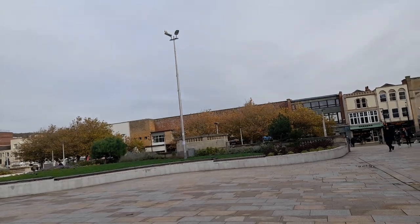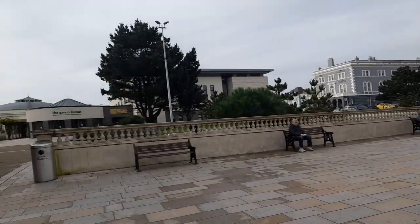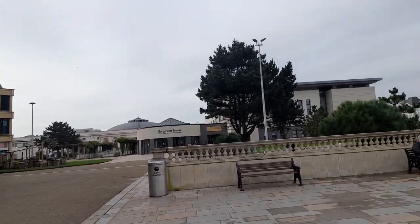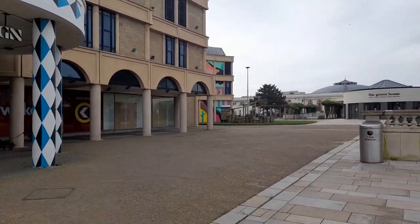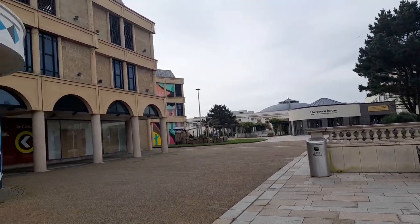It's an absolutely beautiful, lovely square with seating and bins. There's the Greenhouse Eatery over there as well, and a wooden plants feature over there too.